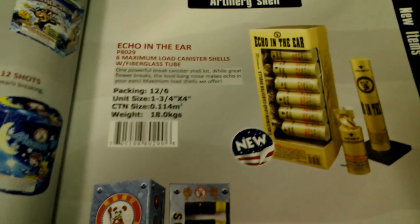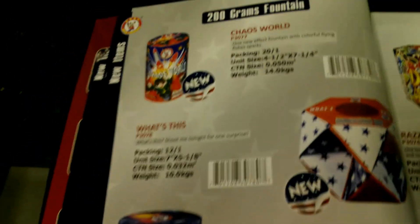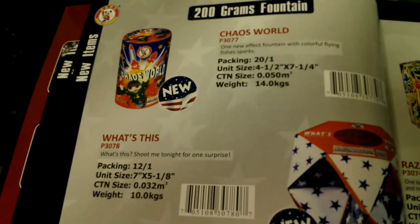Here's some artillery shells, some new ones — it says 'new' at least, though it might be since last year, not positive. Some more new items: 200 gram fountains — California Girls, Now or Never, Chaos of the Road — quite a few in a case on that one.